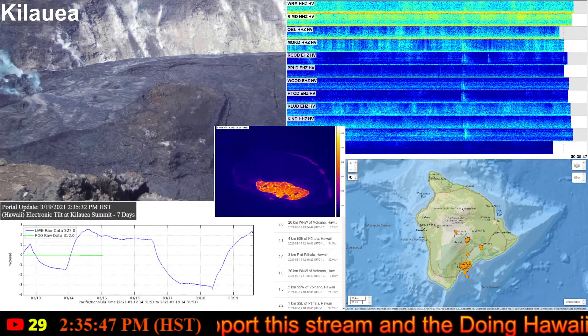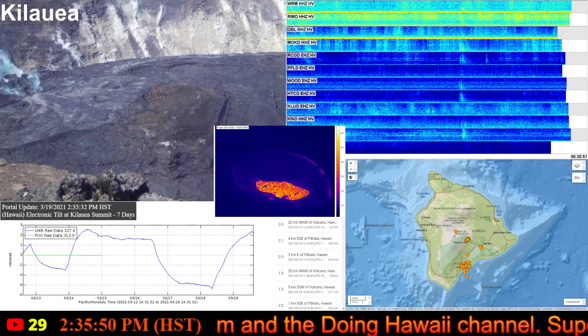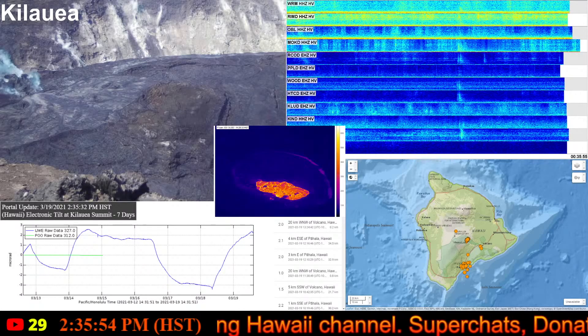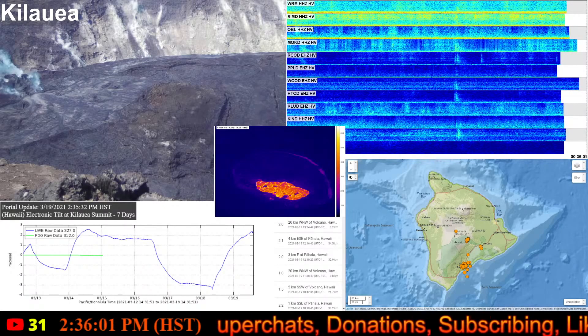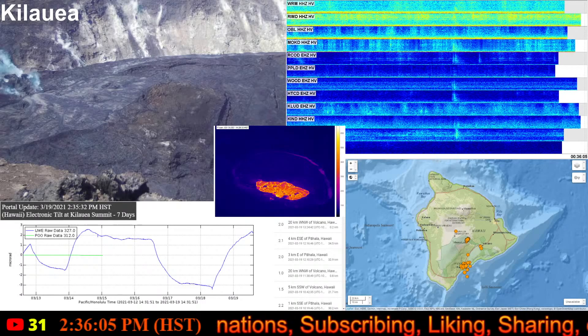Aloha everybody and welcome to the Hawaii Volcano Watch Report. My name is Charles and I am your host. We're going to start this live edition of the Hawaii Volcano Watch Report by first taking a look at the Kilauea Volcano.